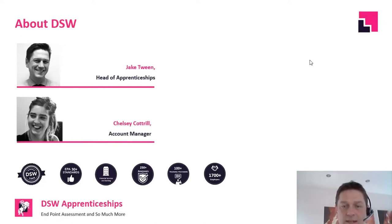Working with all those different types of providers — independent training providers, FE colleges, employer providers, universities — has been a really good learning experience. Of those 100-plus providers, we're supporting 1,700 employers currently with their apprenticeships and apprentices.